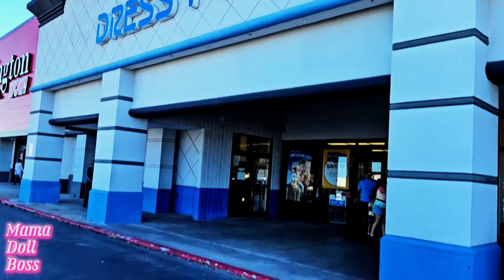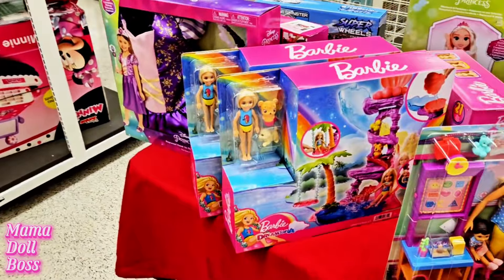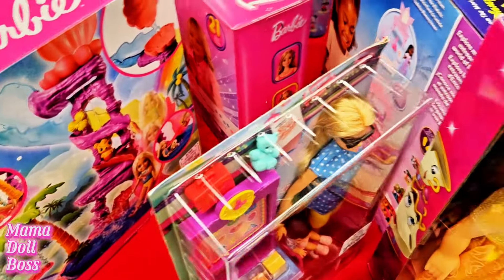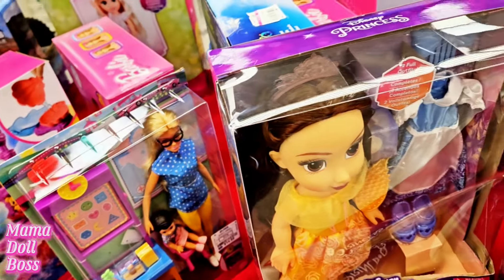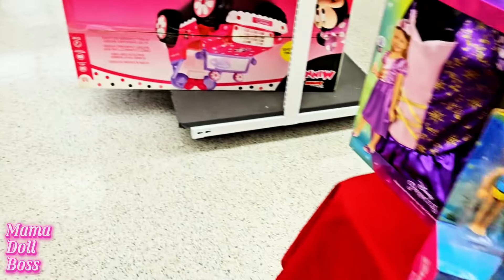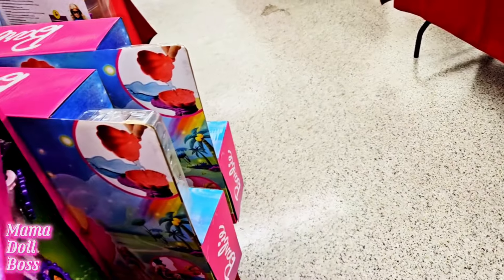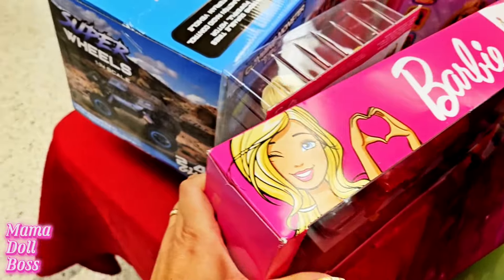There's a Ross in the same shopping center, so let's go there. I can tell you from voiceover that I did find some deals. This Ross has toys on a table near the front — I think they're getting ready for Christmas. I found a Chelsea play set for $19.99 that looked really cool, a career Barbie teacher for $14.99, a beautiful Bratz 'Girls Night Out' doll for $14.99, and a career pizza shop play set with a Barbie for $24.99 — not a bad deal.